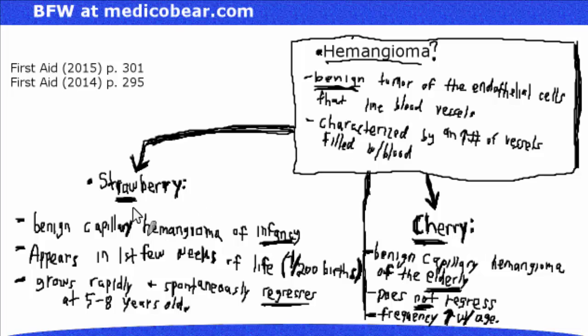For review: when I see the word strawberry, think of 'raw' — a raw infant, new to life. It's a benign capillary hemangioma of infancy, appearing in the first few weeks of life in about 1 out of 200 births. It grows rapidly and spontaneously regresses. You can also think of strawberry-raw as that rawness of infancy going away — regressing.